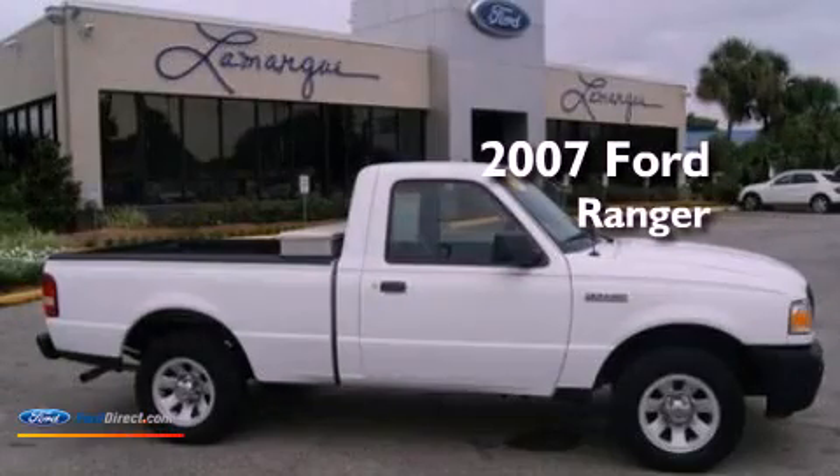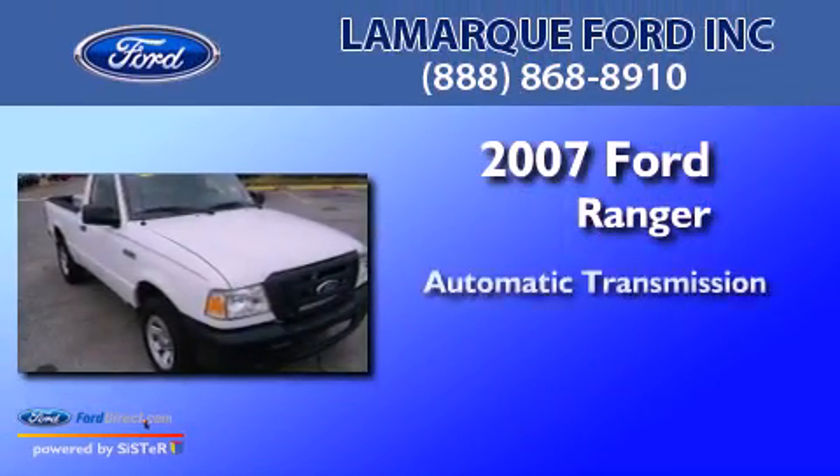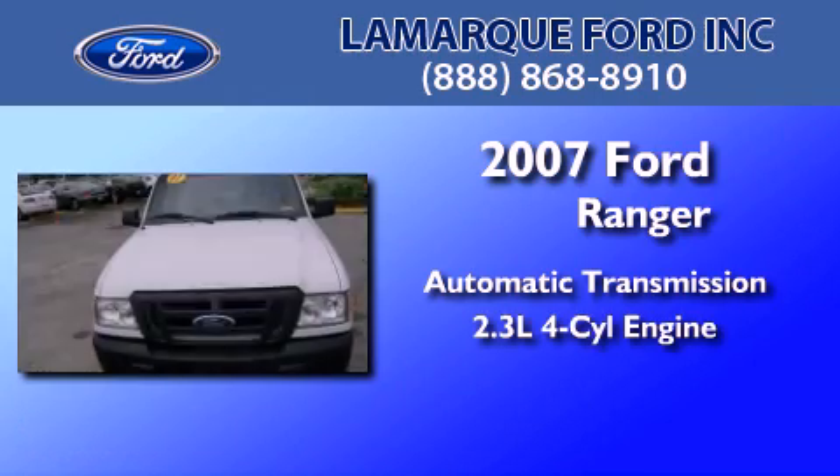This is a 2007 Ford Ranger. This truck has an automatic transmission and an inline four-cylinder engine.